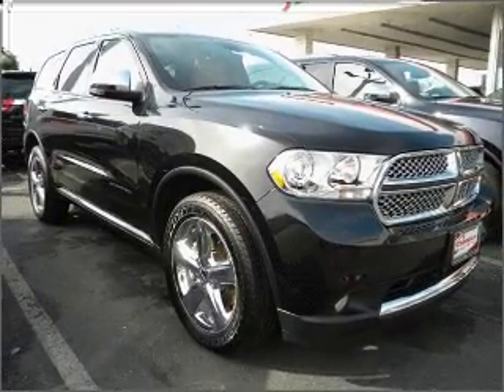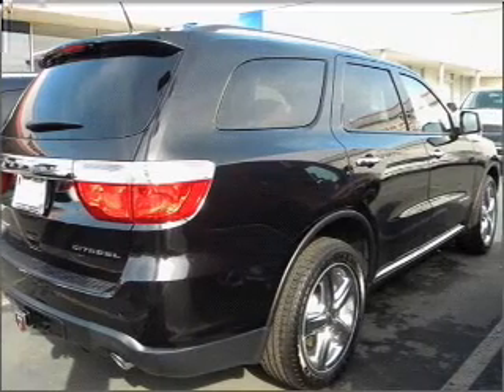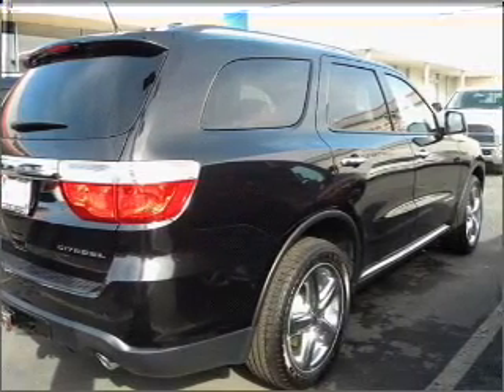Premium wheels give a more luxurious look. The anti-lock braking system will keep you safe on the road. There's nothing like a sunroof on a nice day.